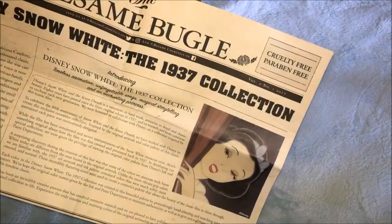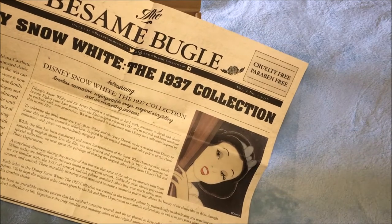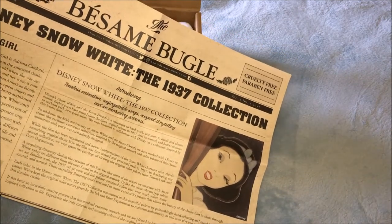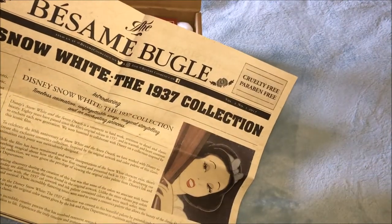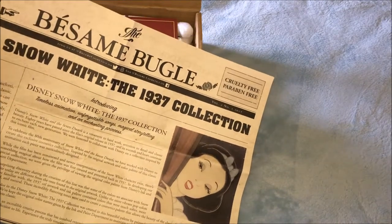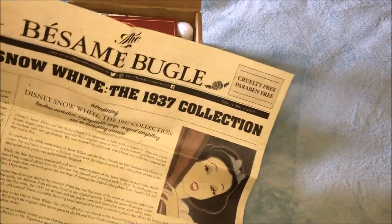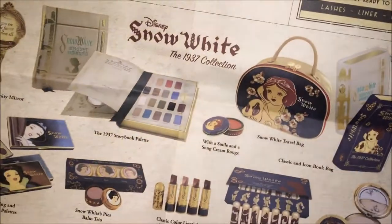By the way, I'm not getting paid by Besseme — it's just a cosmetic brand that I love and I'm so happy I found it. They are not sponsoring me or paying me; I paid for this product out of my own pocket.